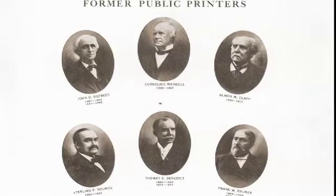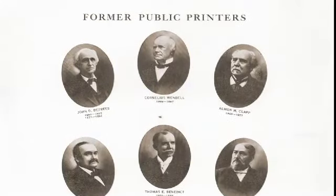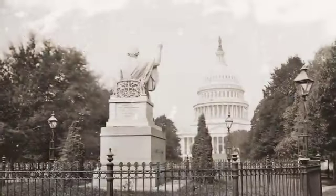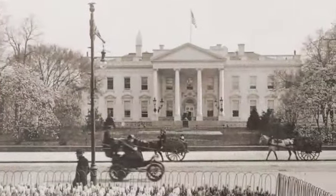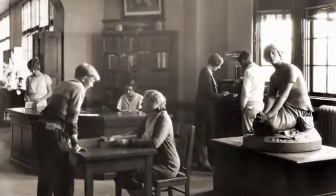In 1876, the head of GPO became, by law, the public printer. The law also specified that the public printer be a practical printer and versed in the art of bookbinding. Another major milestone in GPO history was the Printing Act of 1895, which made GPO responsible for the printing of all three branches of the federal government, and for the dissemination of government publications for sale and for deposit in congressionally designated libraries nationwide.